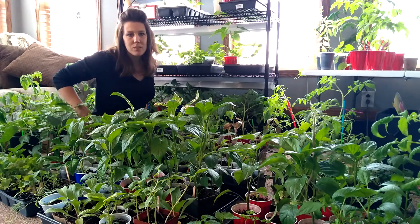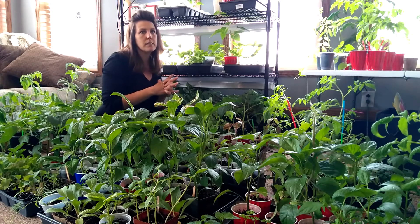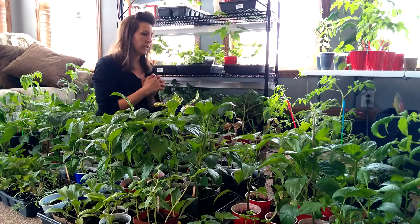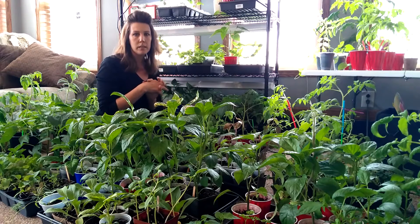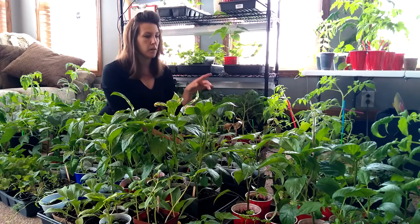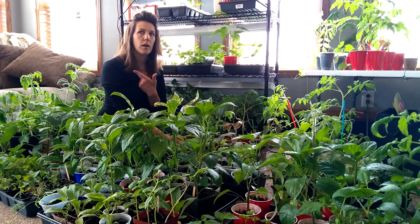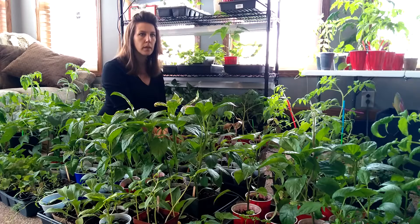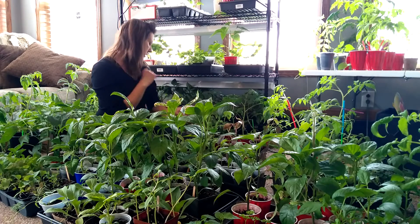Usually our last frost date is around April 20th, but today's April 27th and they're talking snow this afternoon. We've had a couple nights lately that have been down around freezing. It's still way too cold for peppers and tomatoes. Some things like my brassicas can handle a little bit more. I did plant some peas, radishes, lettuce, Swiss chard, and kale. I do have a few things in the garden — the radishes are starting to get a couple leaves up.